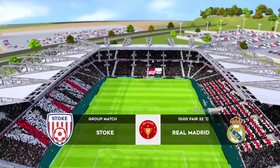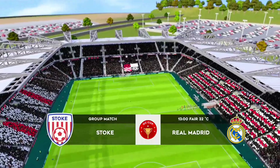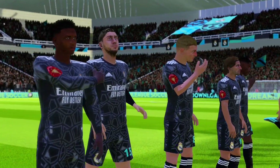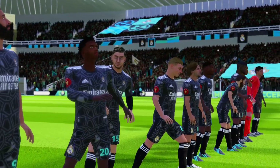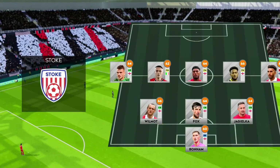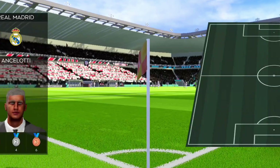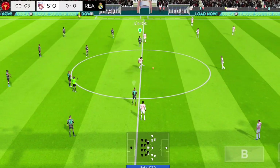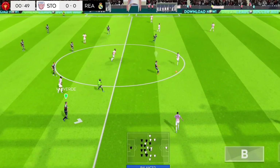Welcome to today's exciting match. Both teams are looking to walk away with a win. They're playing 3-5-2. Can this help them control the midfield? The away side has gone with this line-up. Off we go then. Let's hope for some goals today.